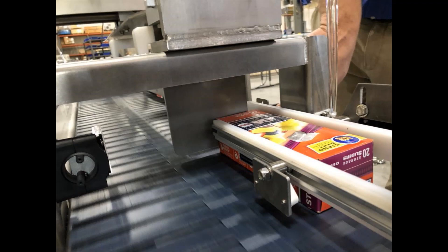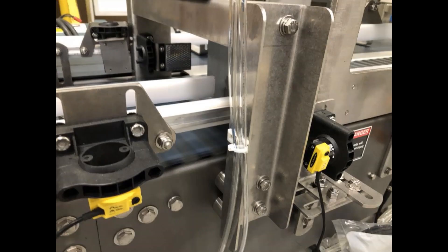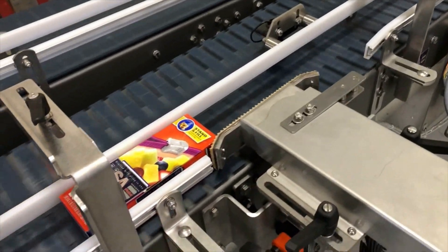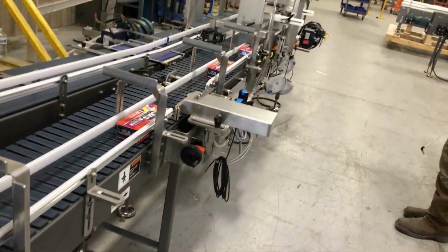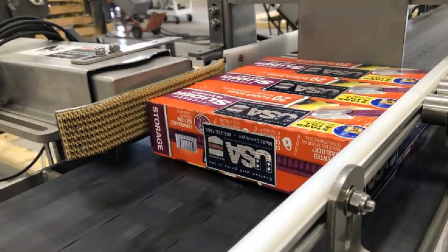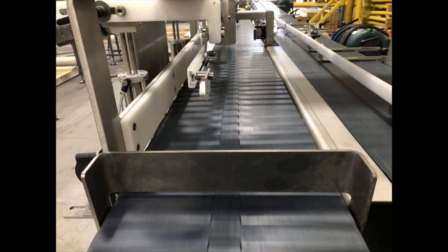Customer supply controls stop the accumulated product, allowing a pneumatic right-angle pusher assembly to transfer product from one conveyor to the next. After the pusher retracts, the cartons release the next batch of accumulated product.